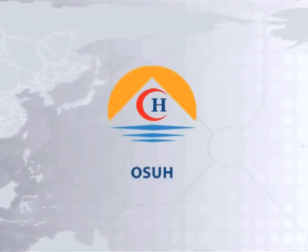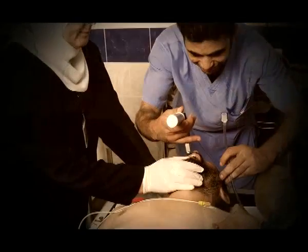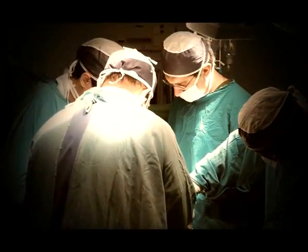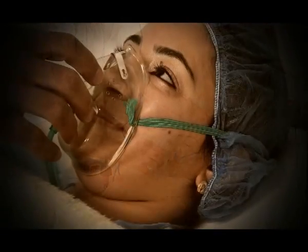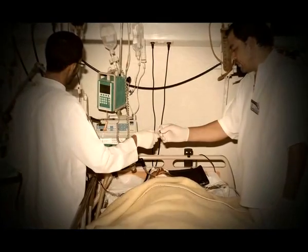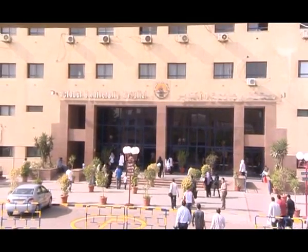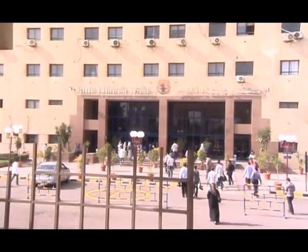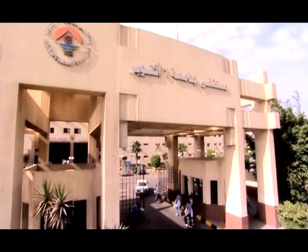October 6 University Hospital is considered one of the most prominent medical edifices in Egypt. The hospital was built in the year 2000 over an area of 45,000 square meters. It consists of four floors surrounded by spacious green areas.